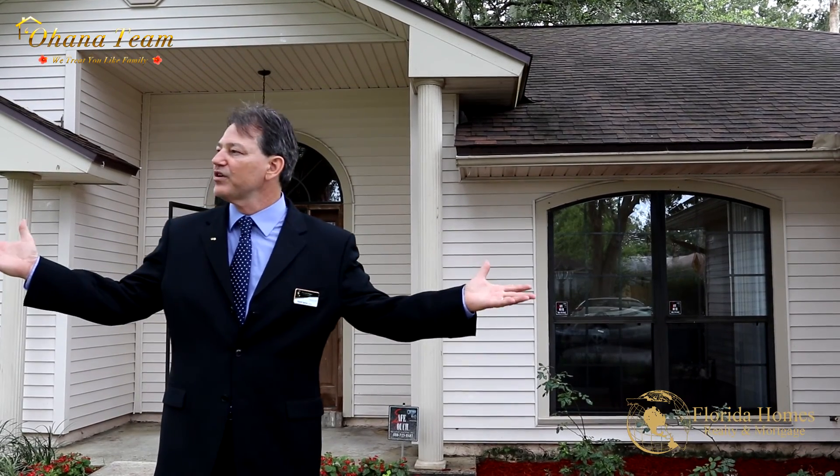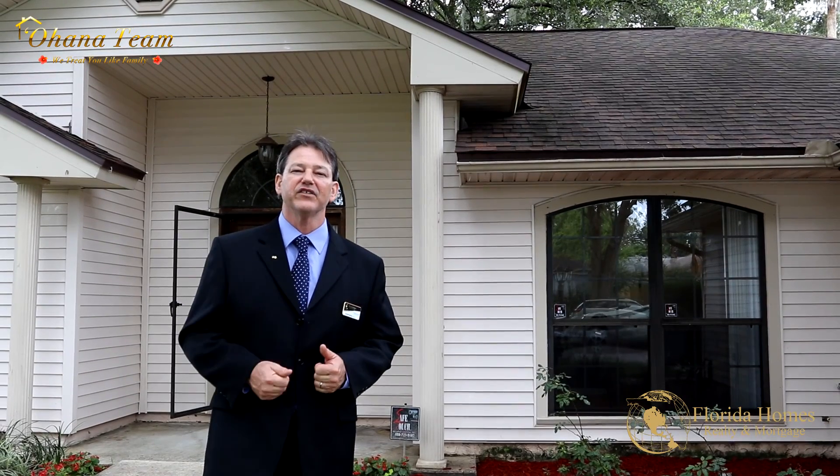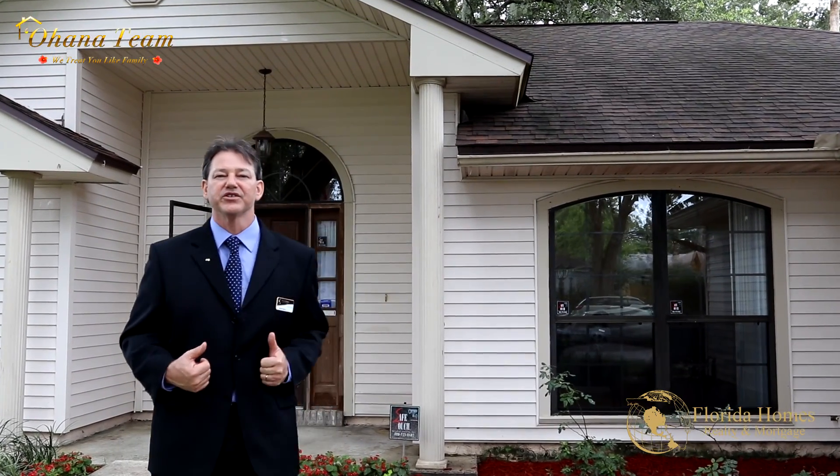It's also a beautiful, quiet neighborhood — I think you're gonna love it. Come on inside and let me show you this beautiful house.